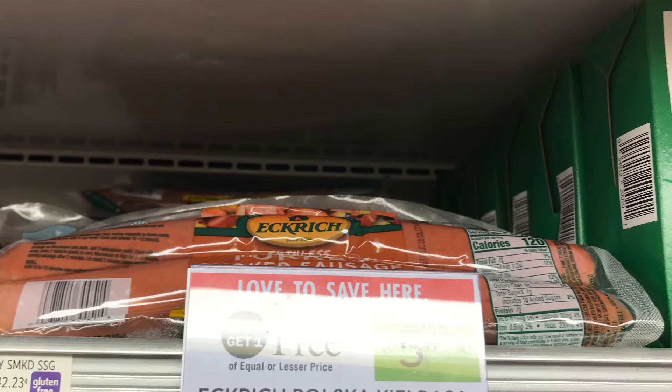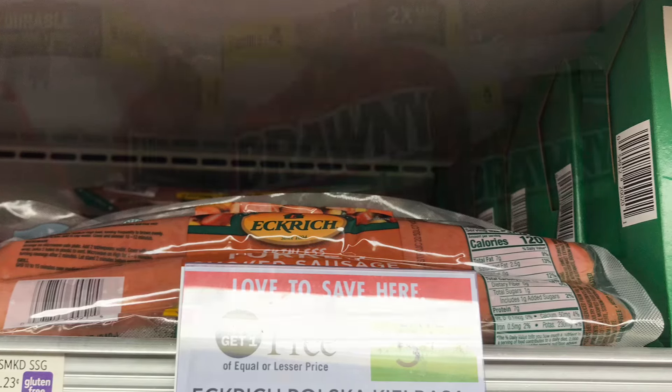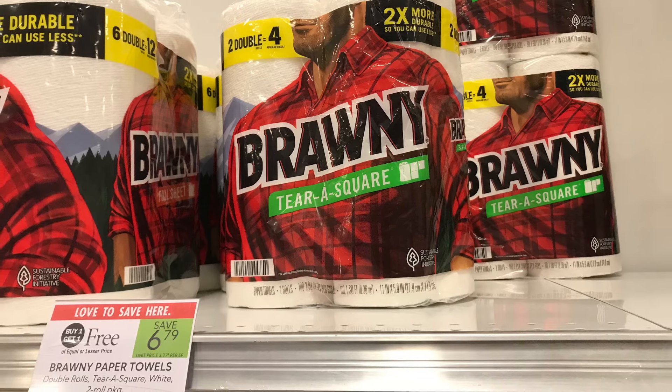We're going to pick up the smoked sausage, which is BOGO at $5.49. We have a $2 manufacturer coupon, so this is going to come down to just $3.49 for two. This is one of my favorite deals of the week because I love to stock up on great items.